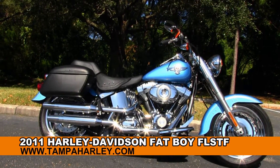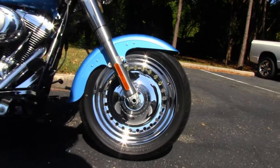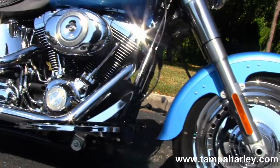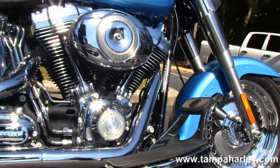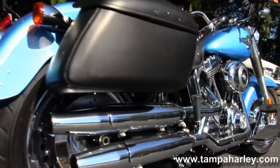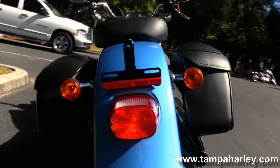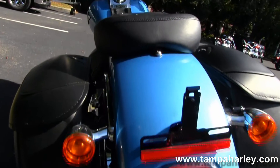The Fatboy starts out front with solid dish bullet hole style rims — the factory upgraded chrome version. Moving back to the full-size rider floorboards, 96 cubic inch engine with 6-speed cruise drive transmission, chrome dual staggered exhaust. Out back you'll notice the upgraded Harley-Davidson hard leather locking saddlebags, that wide Fatboy fender above the 180mm rear tire.